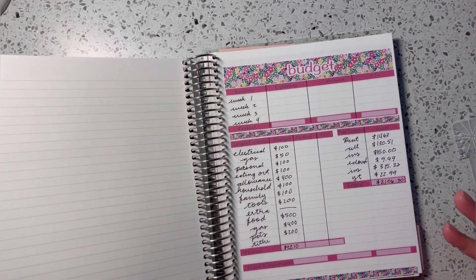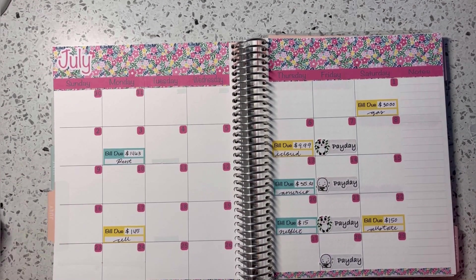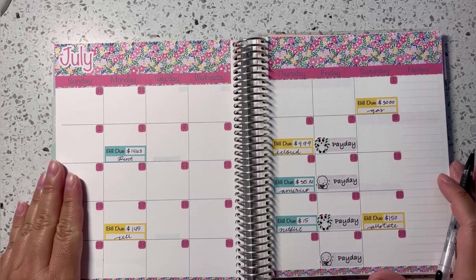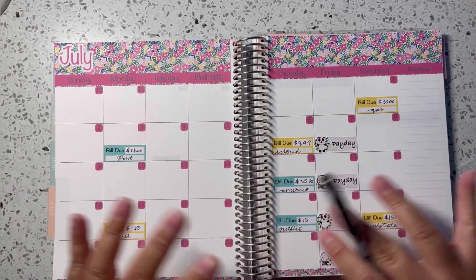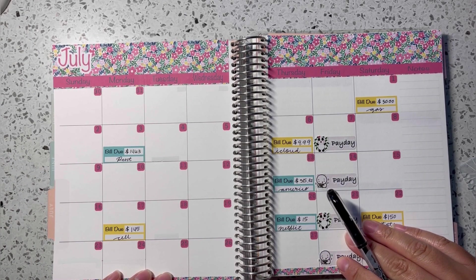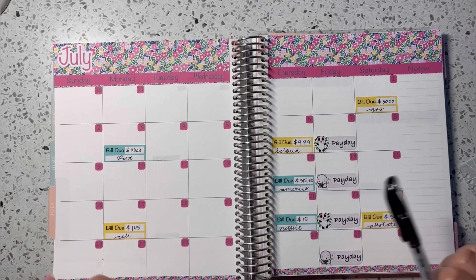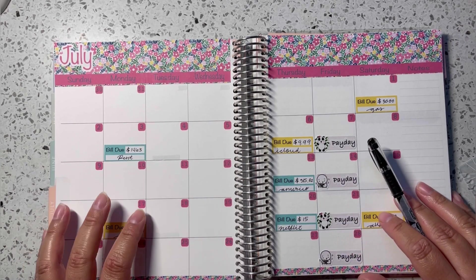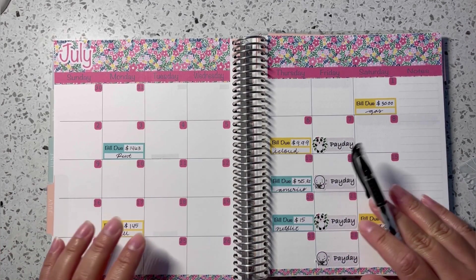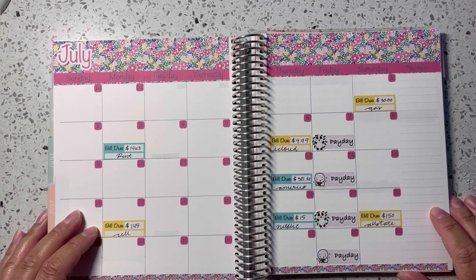That's pretty much how I like to do my budget setups — it works for me and I really enjoy using paper, pens, stickers and all the cute stuff. Let me know how you did last month. I had a really bad month personally — I lost a lot of footage and pictures from my camera — but budget-wise I did really good. If you didn't do well last month, July is a new start! Please like, share, comment, and subscribe — see you guys on the next one!